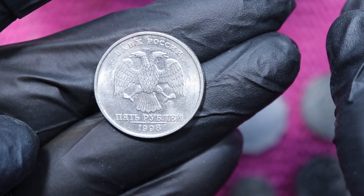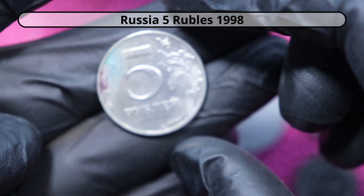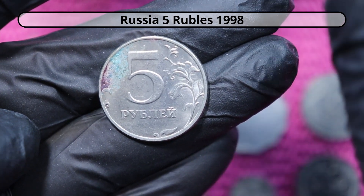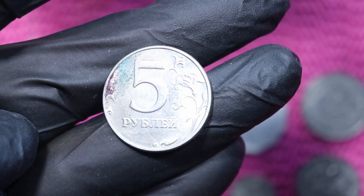And here it looks very Russian, 1998 — 5 Rubles. And green again! What happened to you? Funny coin.